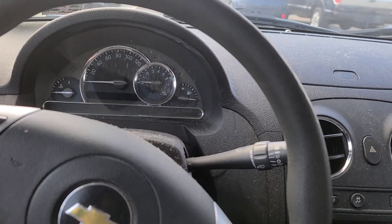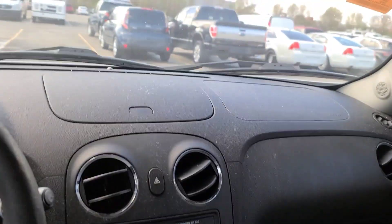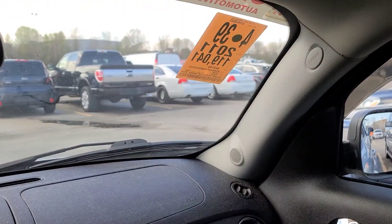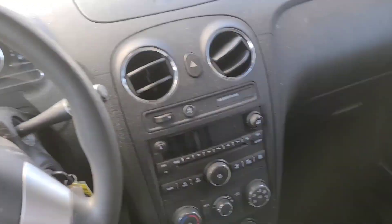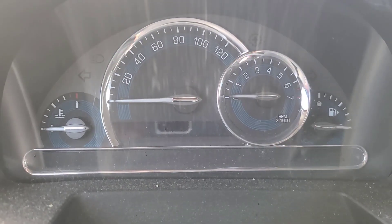All right guys, got another one here for you — Joe's Golden Garage. This right here is the miserable Chevy HHR, a 2011 with 119,000 miles. The only reason I am in this car is because it's a manual, and I just got to see if it drives worth a crap. Let's crank her up and see what we got.